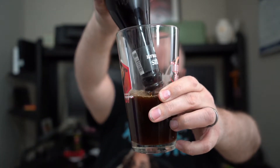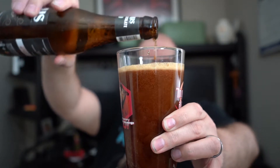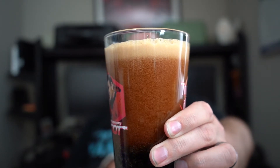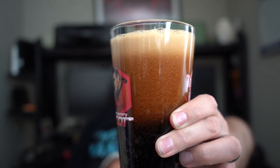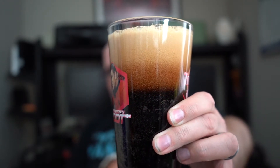To activate the nitro, you turn the bottle upside down and pour hard into the middle of the glass. There's something so satisfying about nitro beers as you watch them cascade up like that. I don't know, I could watch that forever — how about you guys?